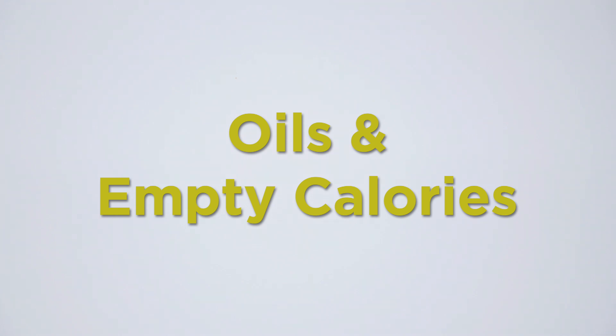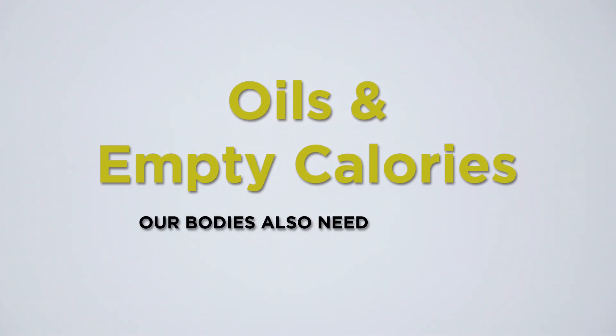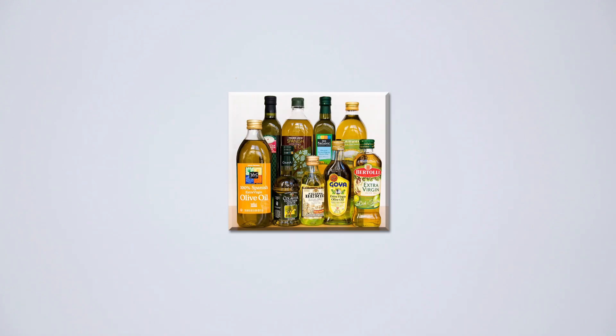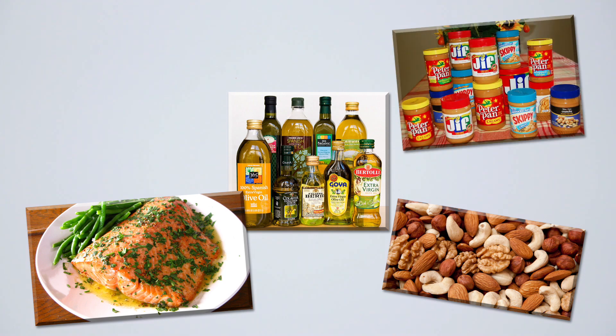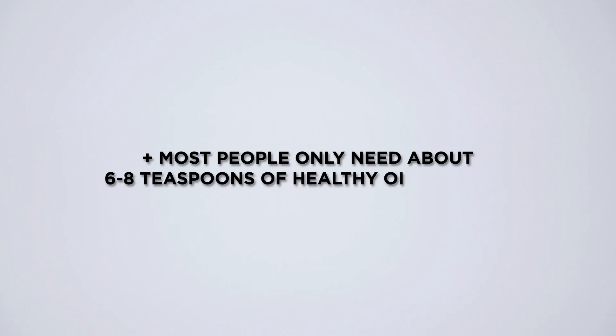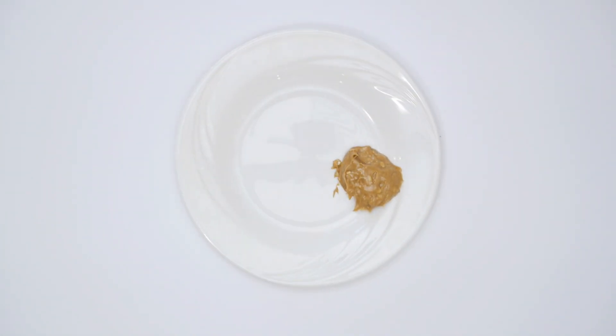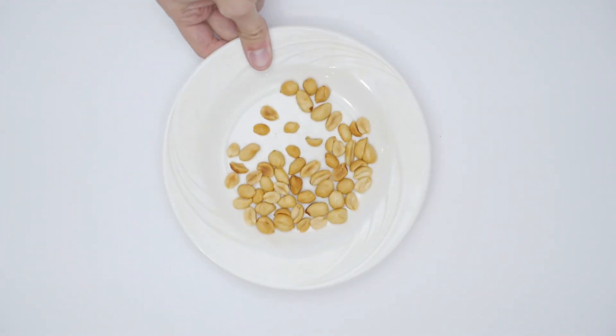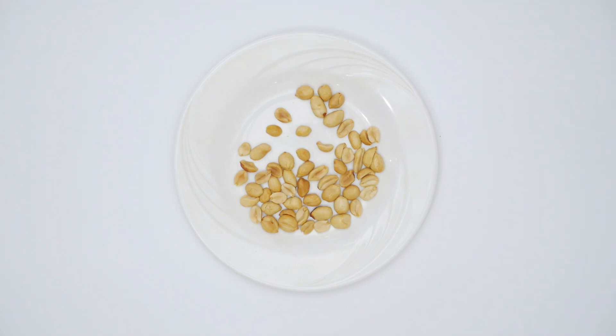Our bodies also need essential nutrients that come from healthy oils. These are found in things like olive oil, nuts, fish like salmon, peanut butter, and avocados. Most people only need about six to eight teaspoons of healthy oils a day. Here are some examples of foods that contain healthy oils and their teaspoon equivalents: one tablespoon of peanut butter has a two teaspoon oil equivalent, a quarter cup of guacamole has a one and a half teaspoon oil equivalent, and one ounce of peanuts has a three teaspoon oil equivalent.